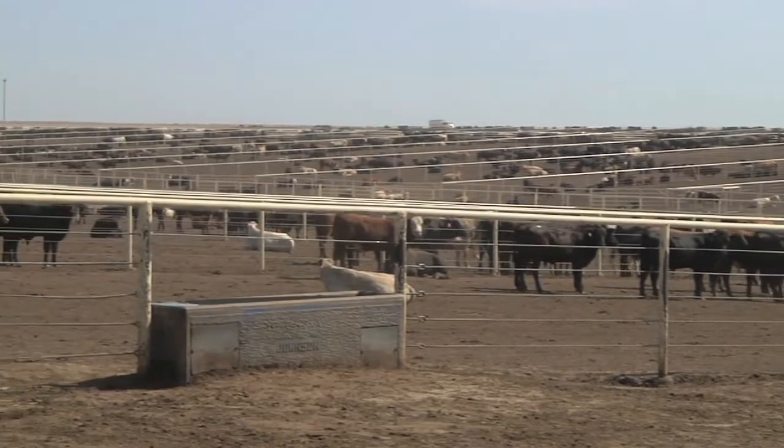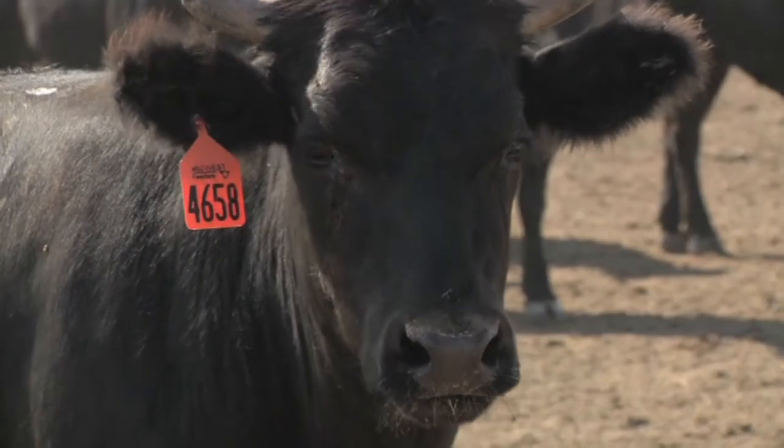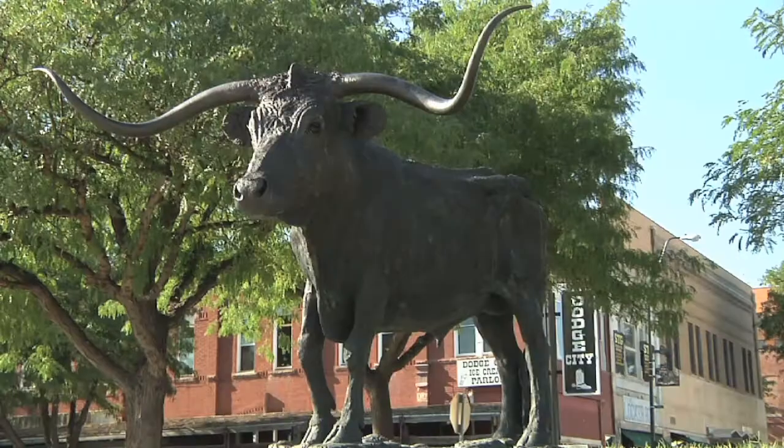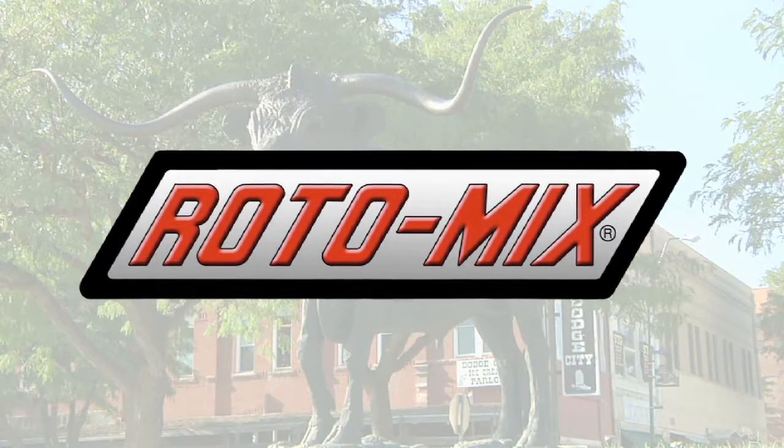In the cattle industry, your choice is to lead, follow, or get out of the way. So we visited Dodge City, Kansas, the queen of the cow towns, and met up with Rotomix to see how they're leading the herd.